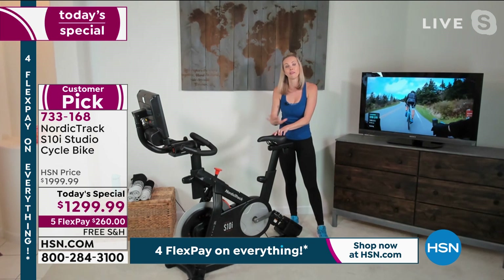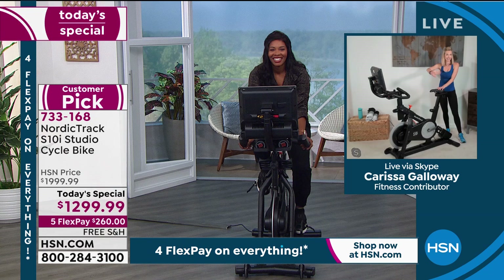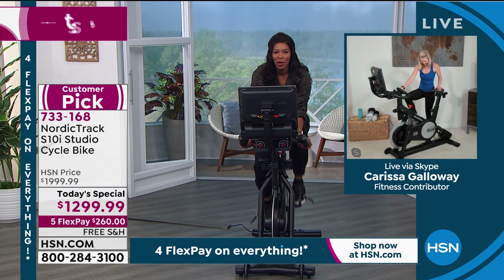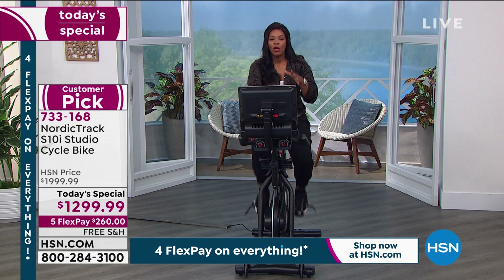We want this bike to be something you look forward to using. It's got the technology in it, so if fitness has been boring for you, there are hours and hours of the remedy here — anywhere in the world you want to go. It's just the press of a button. You jump on your bike and go. This is fun. We launched this at midnight and it's already been very popular.